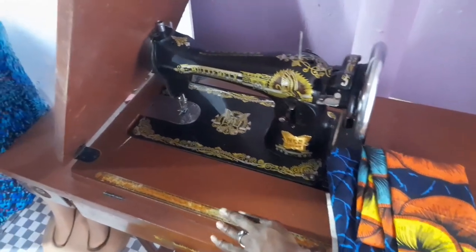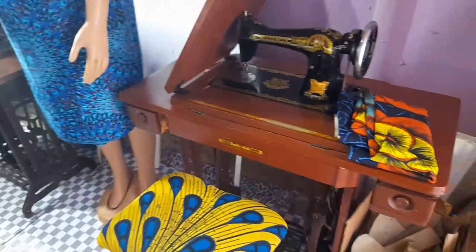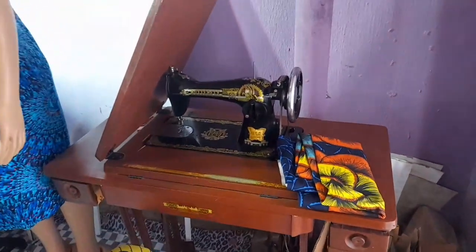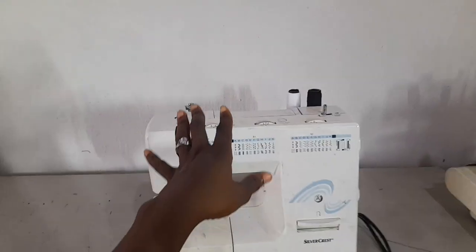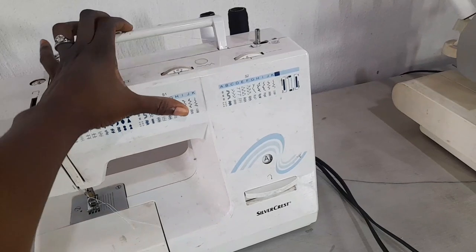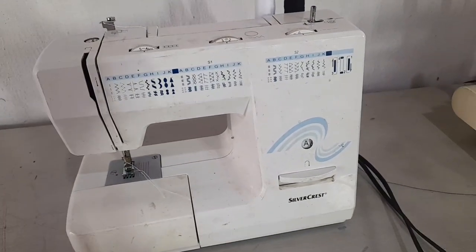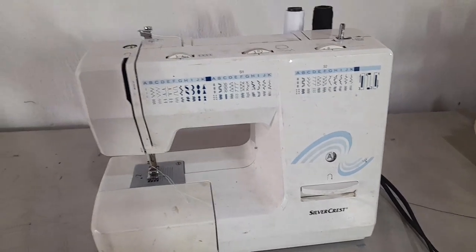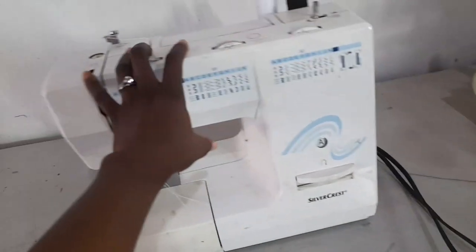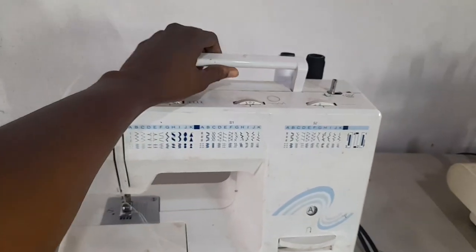This was my first sewing machine — I got it in 2019 and my husband actually got it for me. After that I bought the industrial machine. But this domestic machine is still my baby even now — it's always there for me and never breaks down. It's portable, so I can carry it in the boot of my car, and I've even used it in hotels for adjustments.